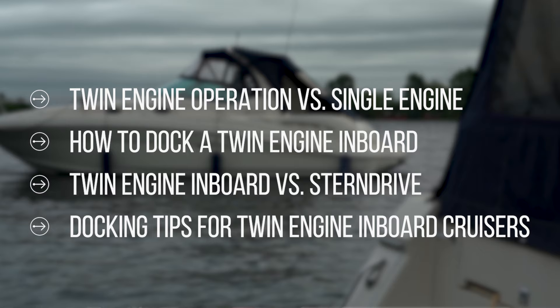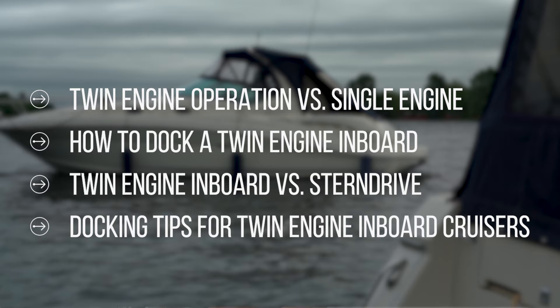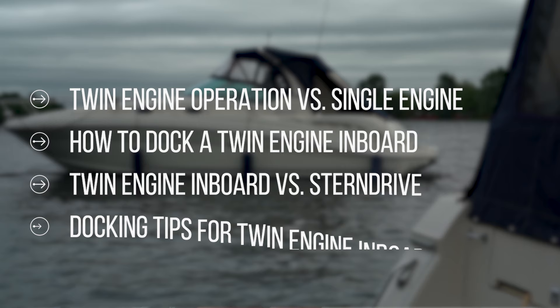On today's video, we're really going to focus on a twin engine inboard. We're going to cover how the basic operation of a twin is different than a single, how you would maneuver around the docks with a twin engine inboard, and we're going to point out the differences between a twin engine inboard and a twin engine stern drive so you can see why they're different to handle. We'll also give you some quick tips at the end to help you feel more comfortable maneuvering around the dock.